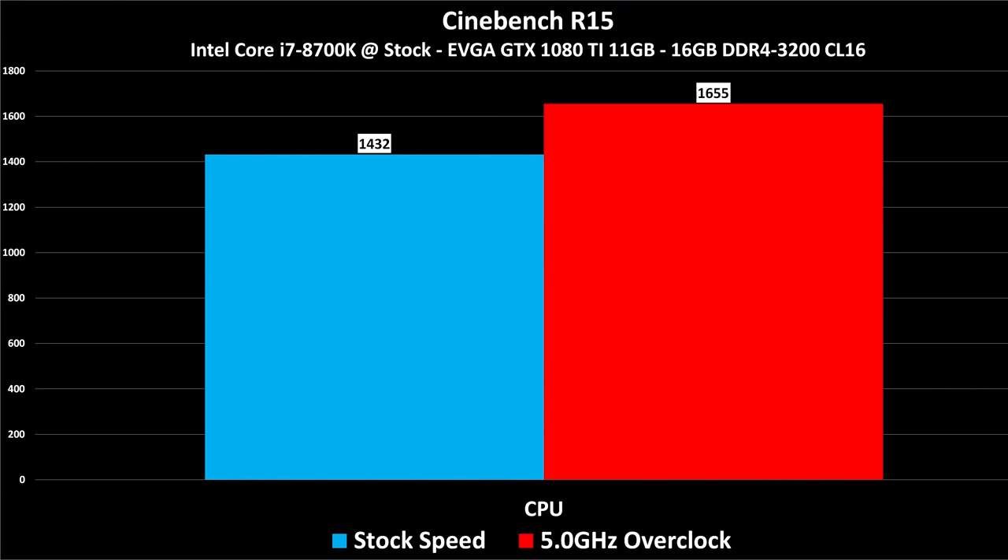The first benchmark is Cinebench R15 multi-threaded. We get 1432 at stock clock speeds and 1655 at the 5 GHz overclock — this is impressive. A Ryzen 7 1700 at stock speeds is just slightly slower than this processor. Overclocked to 3.7 GHz it's a little bit slower, and at 4 GHz it scores about 1750. This is incredible performance out of a 6 core 12 thread processor, holding its own against and even beating a Ryzen 7 1700.